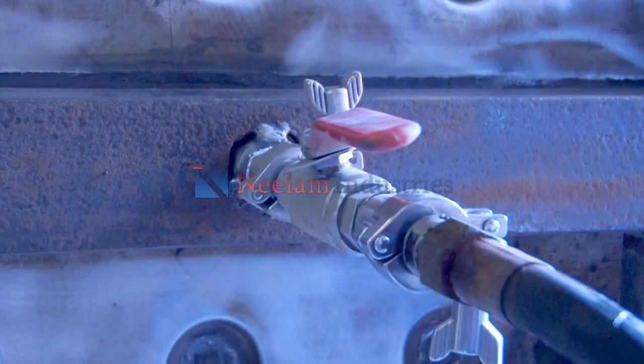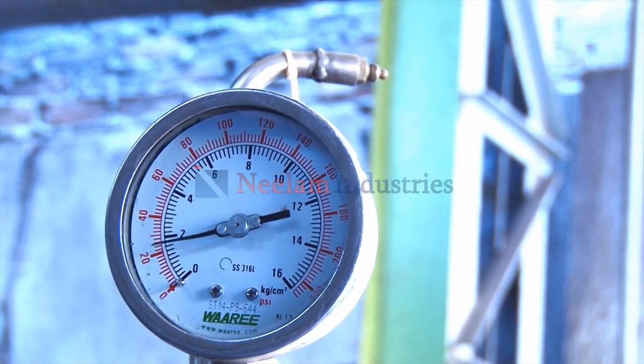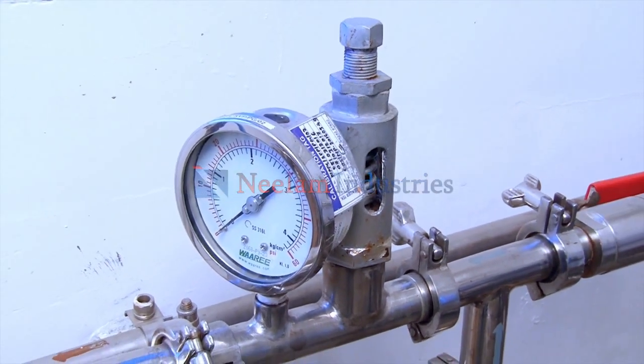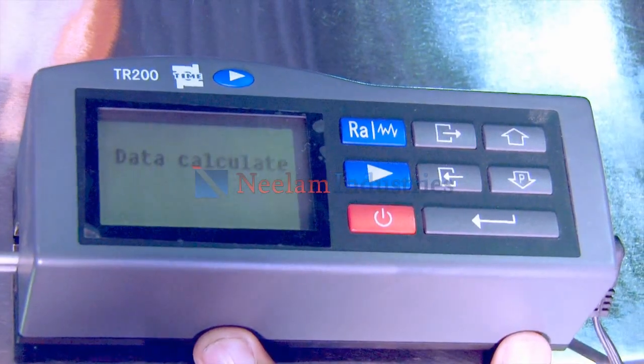Testing and safety features include hydro testing at 11 kg per cm², safety valves on the first column plant steam line and at the pure steam outlet pipeline, and roughness testing for the internal chamber and external body.